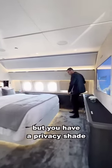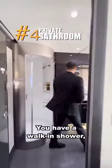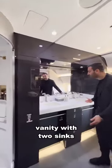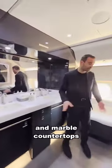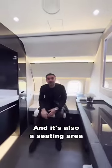But you have a privacy shade if needed. And number four is your own private bathroom. You have a walk-in shower, vanity with two sinks and marble countertops, a makeup area, and your toilet is discreetly hidden — it's also a seating area.